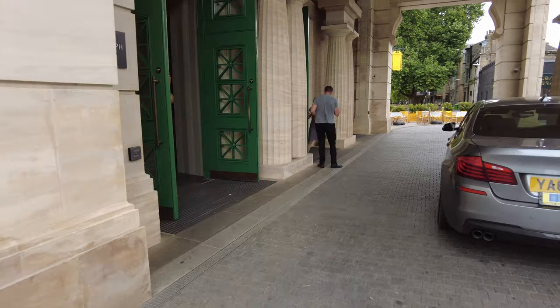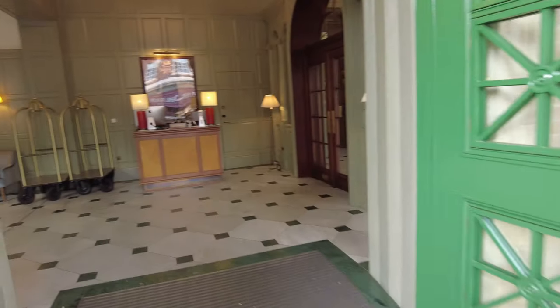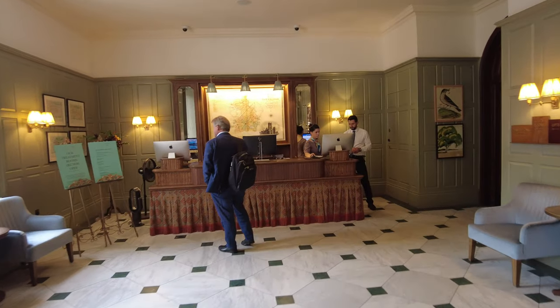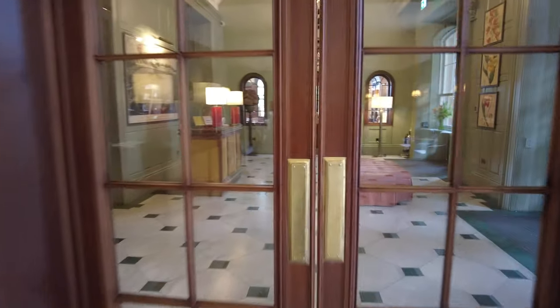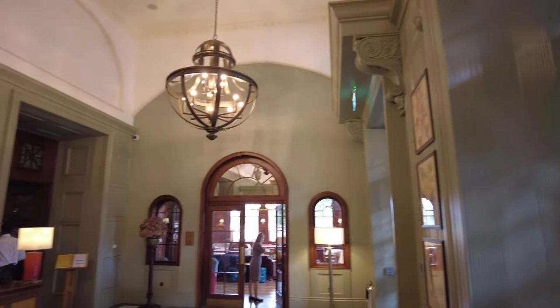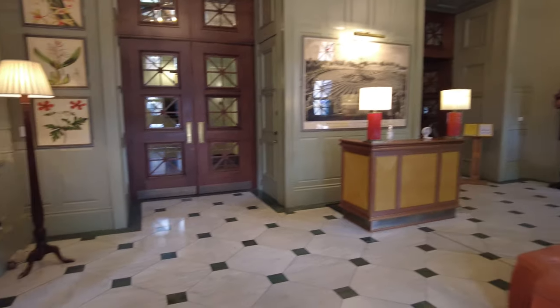Here's the main entrance when you first walk in. Right to your left is where you check in. Straight ahead is the cashier's check-in area. And then right to your right is this kind of little waiting room area. Super nice — I think it's the waiting room for the restaurant. I think it's called The Parker.